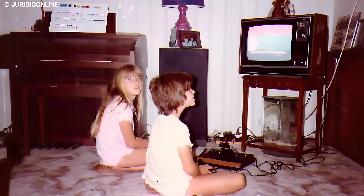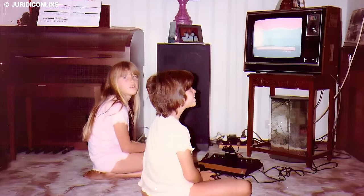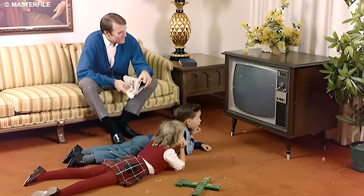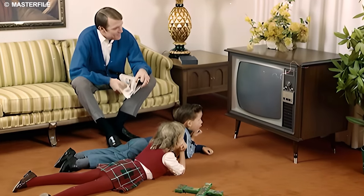The warm glow of the CRT screen, accompanied by the gentle hum of the television set, set the stage for shared moments of laughter, suspense, and joy within the family unit. These TVs were more than just devices — they were storytellers, narrating tales that brought people together.